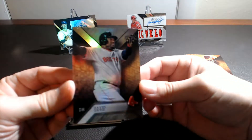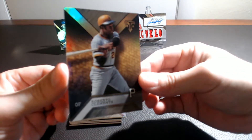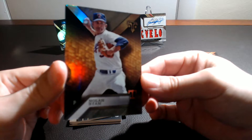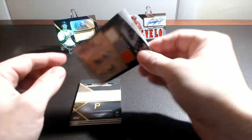David Ortiz, Roberto Clemente, Nolan Ryan, and our patch card.